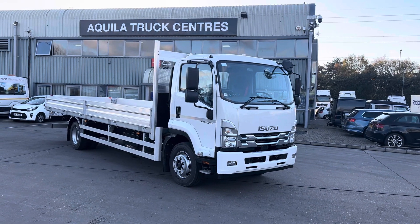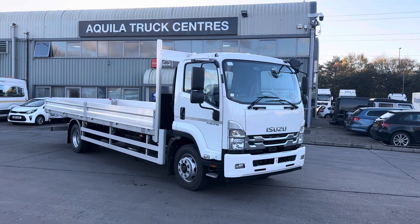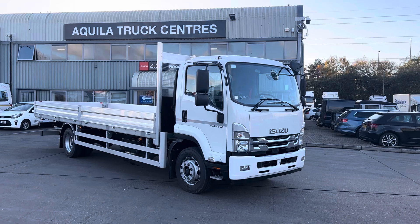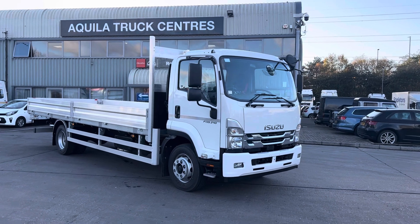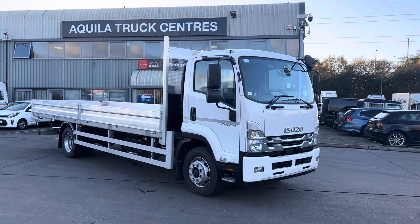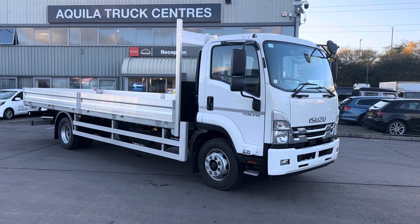Good afternoon, I hope you've all wrapped up warm for today and the next month or so. It's Sam here from Sandback's Truck and Van and today I am actually at Aquila Truck Centre because we sell Isuzu's through Aquila. I'm introducing to you our F-135-240 — a 13.5 tonne scaffolding spec dropside.